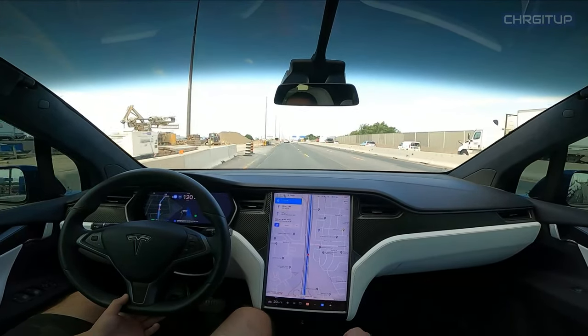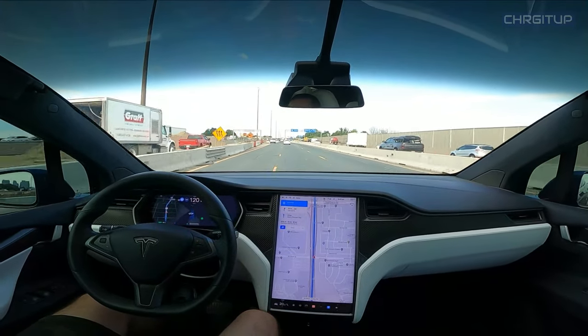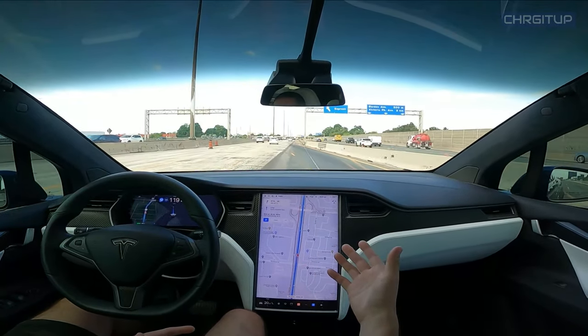Autopilot let me know that it wants to make a lane change back into the middle lane. It will do so now that we've passed the traffic in the middle lane. Let's see how it does here with the lanes all over the place.